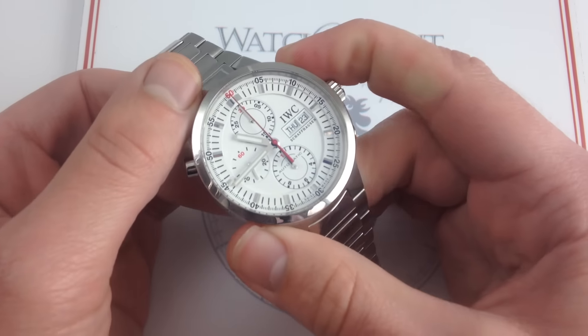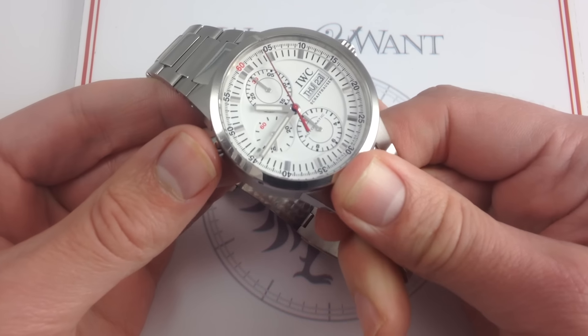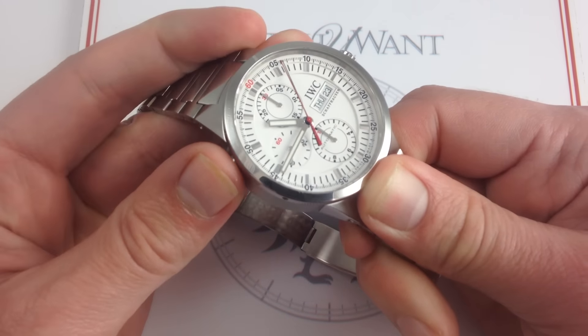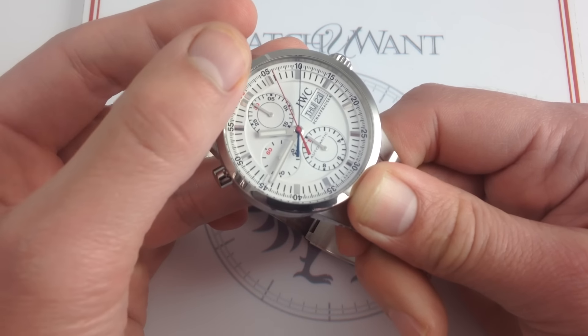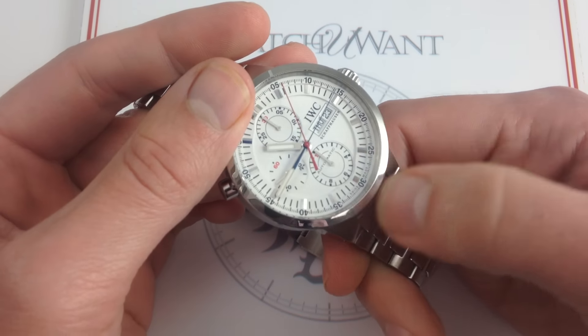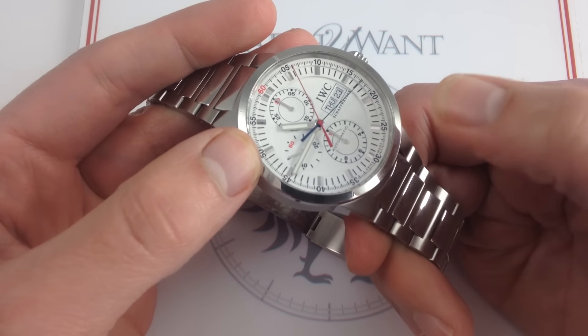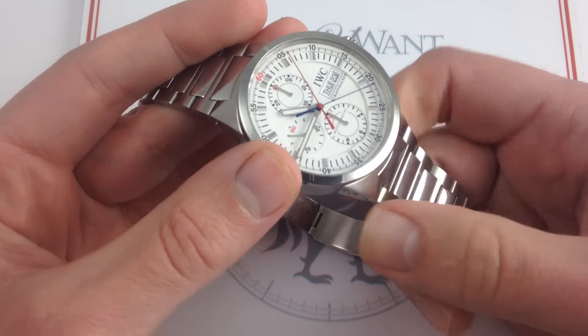Now it is a Rattrapante, so I'm going to start up the conventional chronograph and show you what I mean when I say that this has red, white, and blue accents. Because the split seconds hands — you could see the split second hand being red, and the primary chronograph seconds hand being blue — give you a little bit of a sort of American theme, perhaps appropriate given that IWC was founded by an American in Schaffhausen.